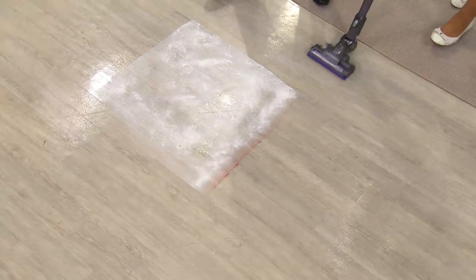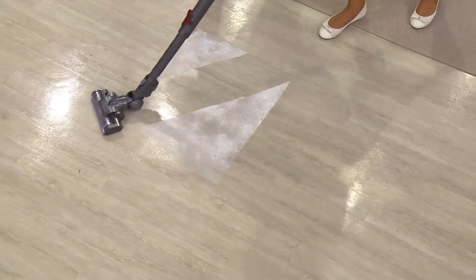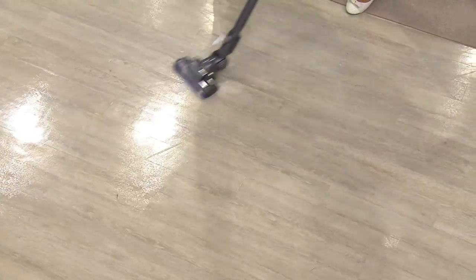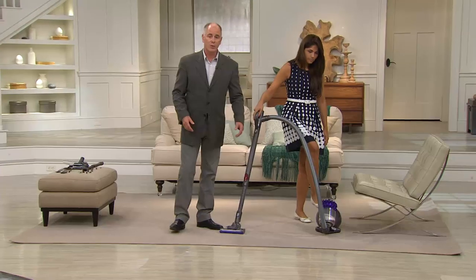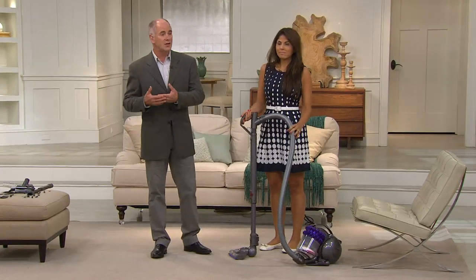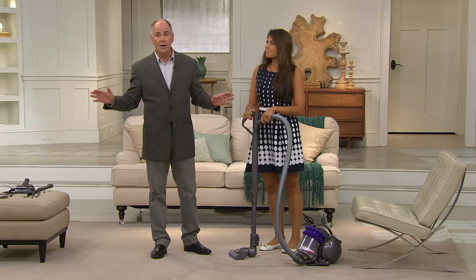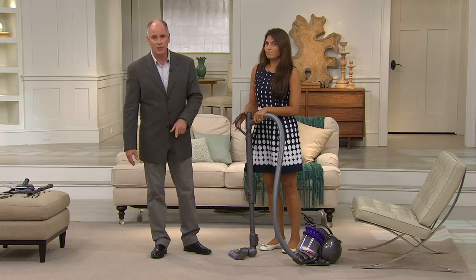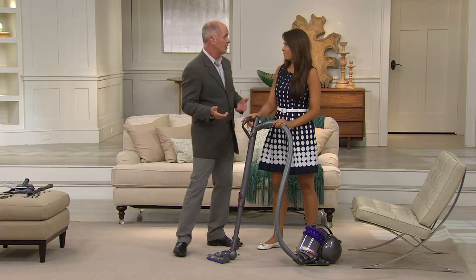We're in a very unique situation — this is their newest technology and yet we're at a clearance sale price. This isn't a situation where we've been selling this vacuum for years and are down to finite quantities. We couldn't get many of these to begin with, and what we have in inventory is all we can get. When these are gone, we're done. You won't see the DC47 Animal at this price ever again.